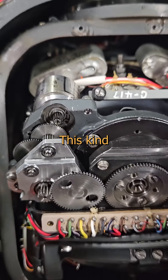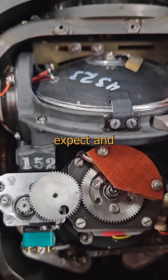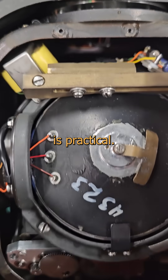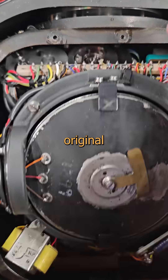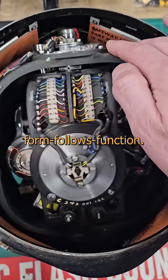Just look at all the bits in there. This kind of thing is the original inspiration for all the greebling that us sci-fi nerds expect and appreciate, but this stuff is practical. This isn't greebling — this is the original inspiration for greebling. In the engineering world, the rule is form follows function.